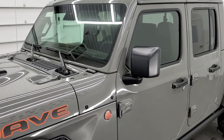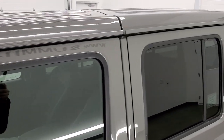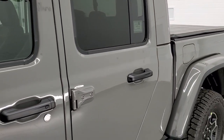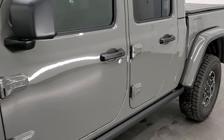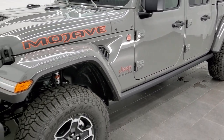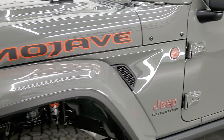We shoot all of our videos in 1080p, 60 frames per second. So if you have HD capabilities on your computer, tablet, smartphone, or TV, turn them on right now because it is definitely your best way to check out the color, styling, and options of the vehicle. We like to do the outside walk-around and then get up close and show you all the options with this particular Gladiator.